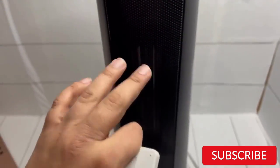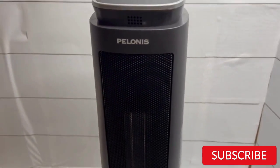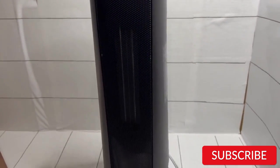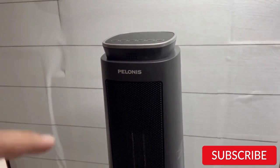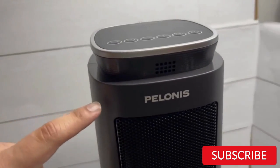The heater also operates quietly, making it ideal for use in bedrooms, offices, or other quiet spaces. Overall, the Polonis PTH15A4BGB Electric Tower Space Heater is a great option for anyone looking for a reliable and efficient indoor heating solution under $100.